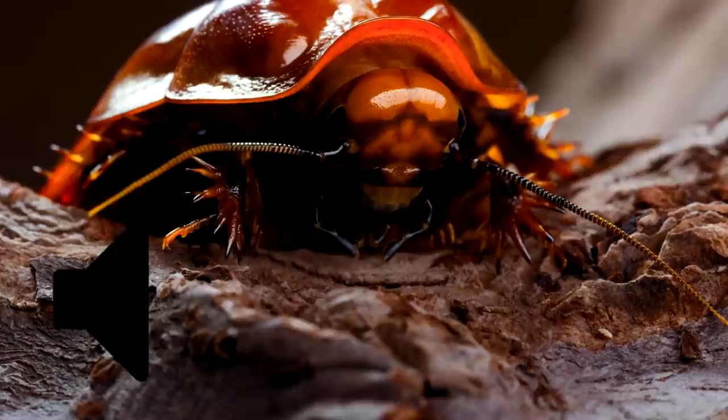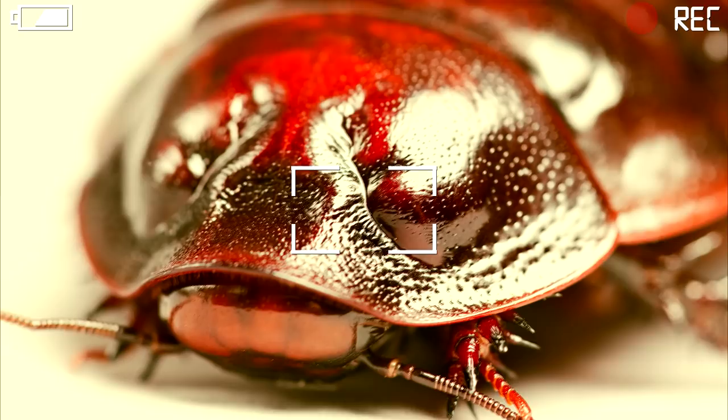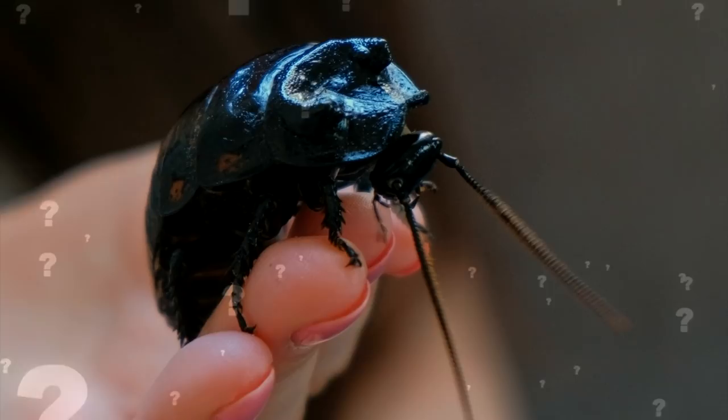They're also known for a distinctive hissing sound they make during fights and mating. However, they can't hurt humans, and because of this they make very popular pets. They're not hard to take care of, and they move really slowly because of their large size. An interesting fact is that they can live between 10 and 14 years, which is a long time for a bug. Would you like to have a giant burrowing cockroach as a pet? Leave your answer in the comments below.